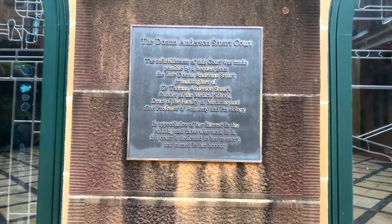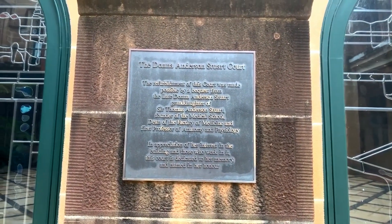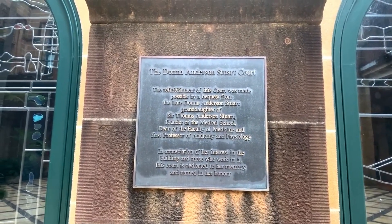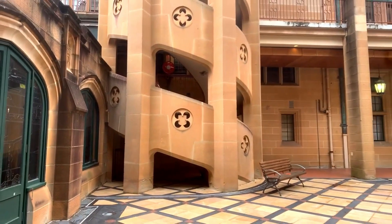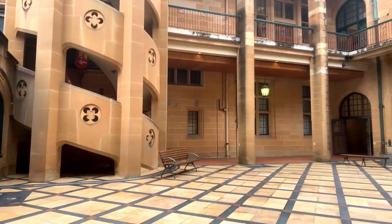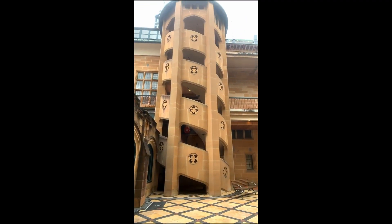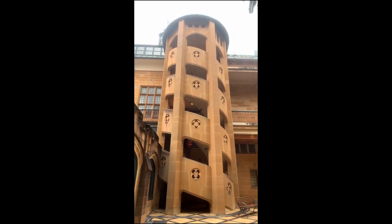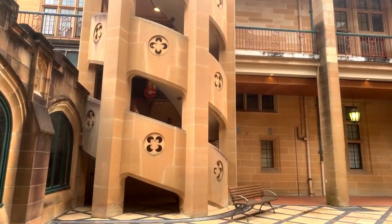The Donna Anderson Stewart Court — it says the refurbishment of this court was made possible by a bequest from the late Donna Anderson Stewart, granddaughter of Sir Thomas Anderson Stewart, founder of the medical school. And look at this staircase — we have to go vertical on this one. It's just gorgeous. Look at that!